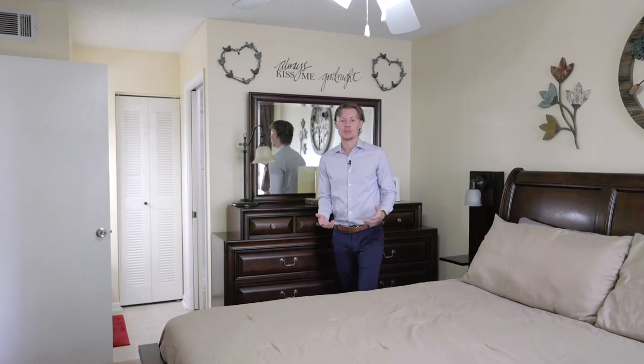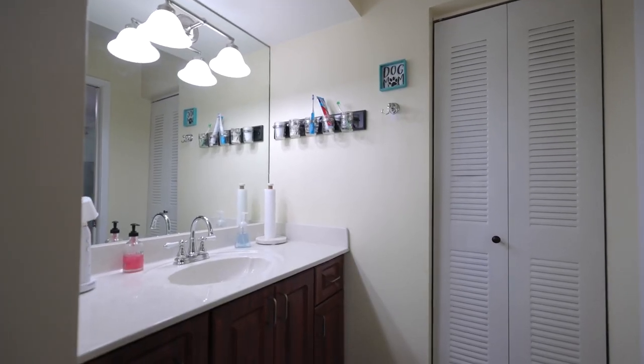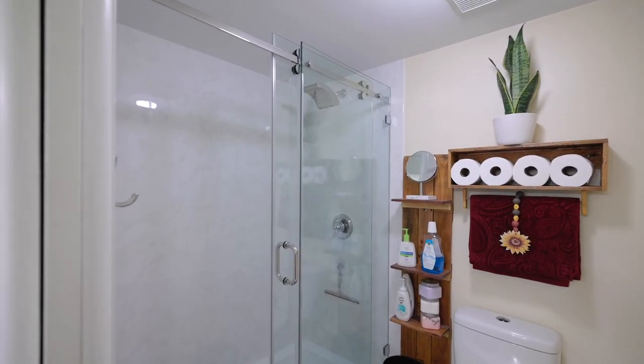Here's your master bedroom. On this side you have a walk-in closet and on this side you have your en-suite bathroom. It has a single sink vanity, new shower, and tile flooring.